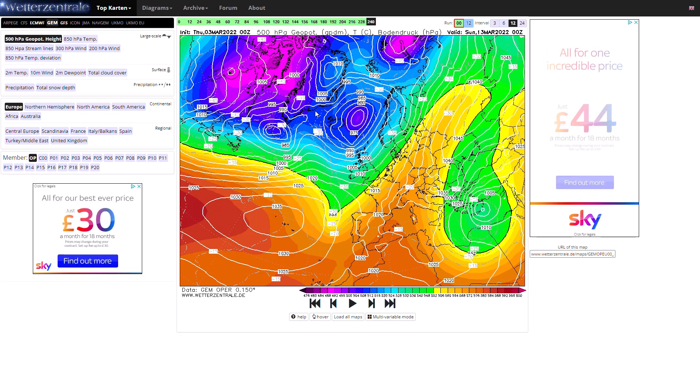Very unsettled, not particularly pleasant for March. It would be mild, wet and windy, and you couldn't rule out under these little kinks in the jet stream potentially seeing some deeper lows and maybe some more storms.